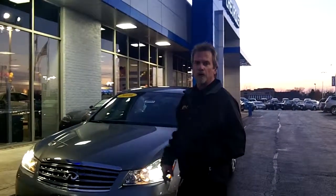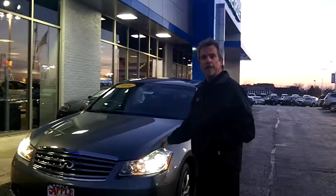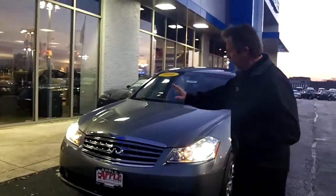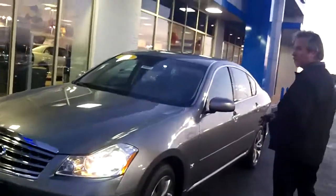Just put our phone call showing you that 2006 Infiniti M35. The color is a gray metallic. You'll recognize the front. Come along the sides — you've got a moonroof, you've got the alloy wheels.